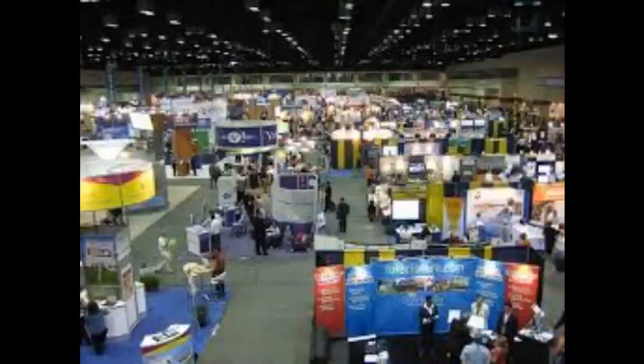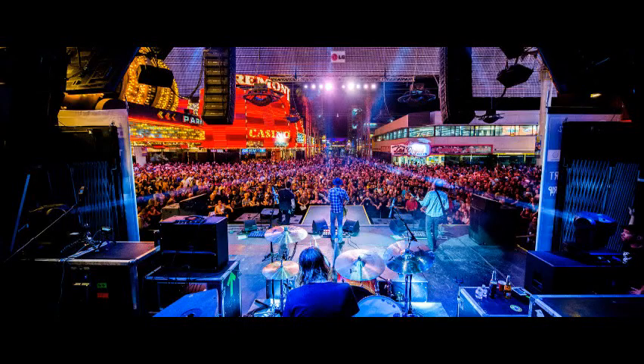Beacons are also portable. Imagine being at a trade show where your message is transmitted to thousands of people coming in, tempting them to come over to your booth or just to click through to the website. Or going down to the next sporting event or concert where there's a large gathering and being able to transmit your message to thousands of people.